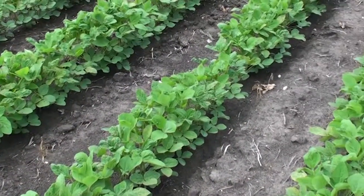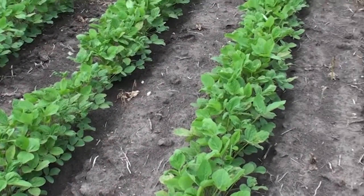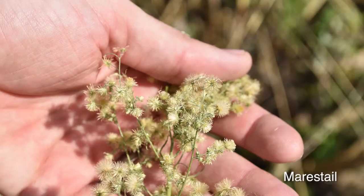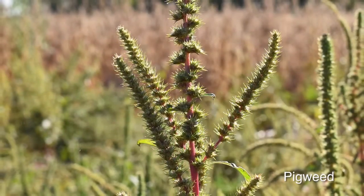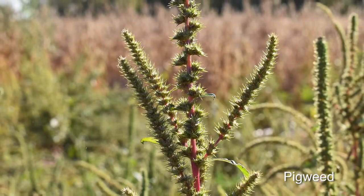As herbicide resistance spreads and threatens yields, it's important to develop a comprehensive weed management strategy that addresses the weeds in your fields while promoting sustainable control.